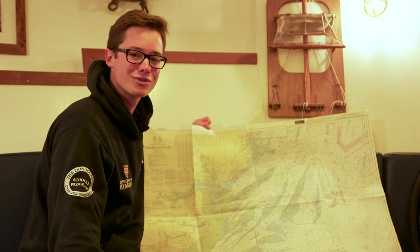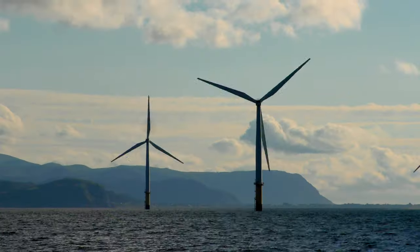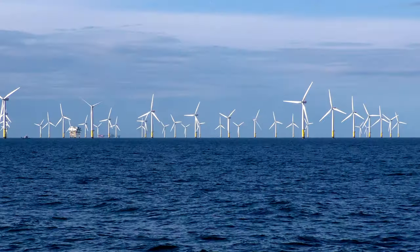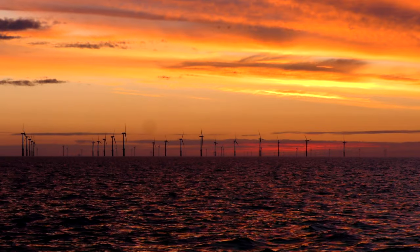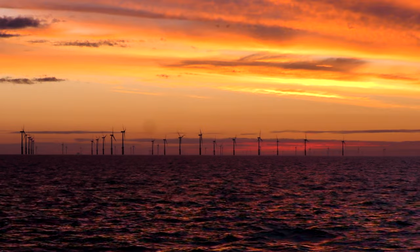Britain is truly a world leader in wind turbines, with over 2,200 of them located throughout the British Isles, producing approximately 8,000 megawatts — representing 8% of our energy production. Wind turbines are vital for our renewable future.